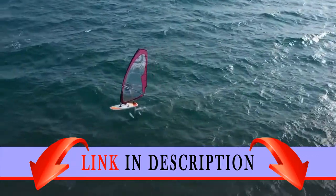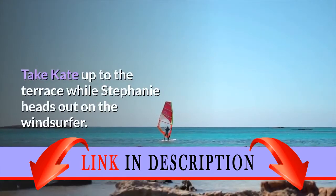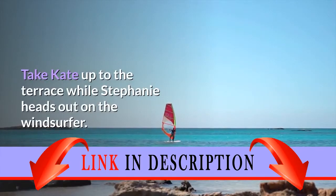Open the door to Stephanie's beach house. Stephanie and Kate have come here for the weekend. Take Kate up to the terrace while Stephanie heads out on the windsurfer.